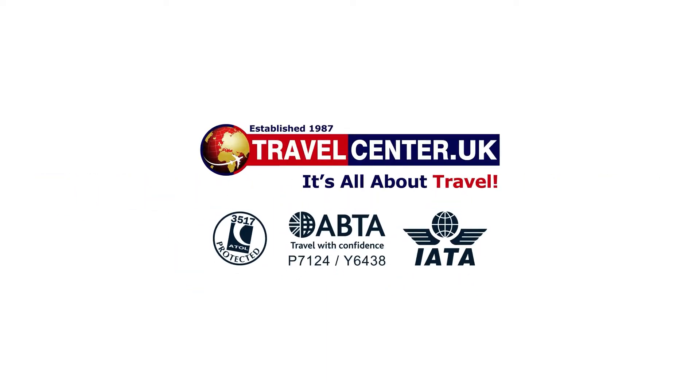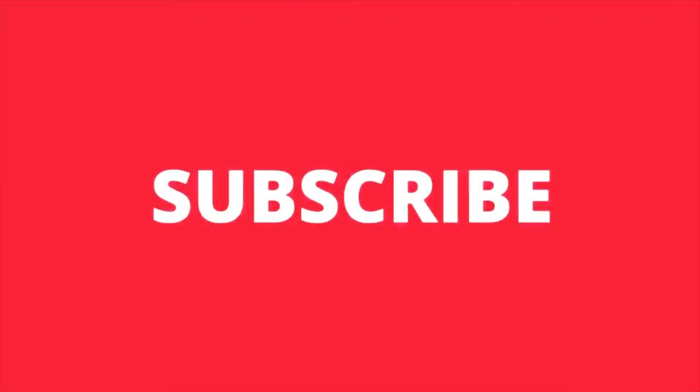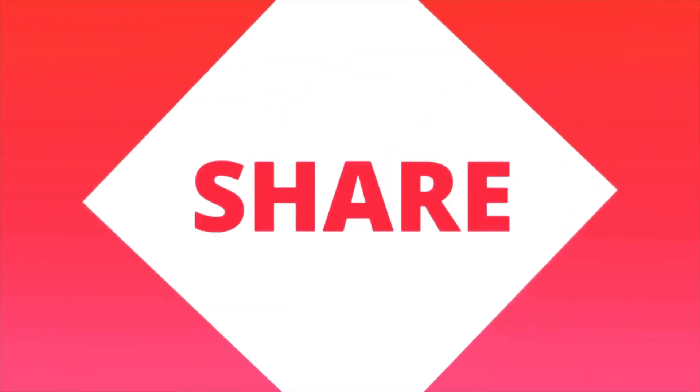Hope you enjoyed the video, thanks for watching. Let us know which attraction caught your eye — comment below. And don't forget to subscribe to our channel to watch more interesting and latest videos. We'll see you on the next one.